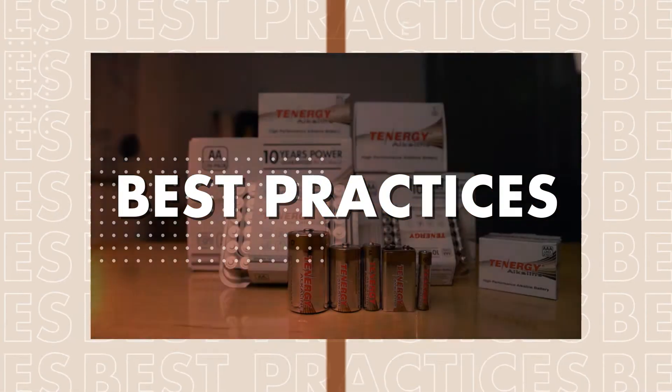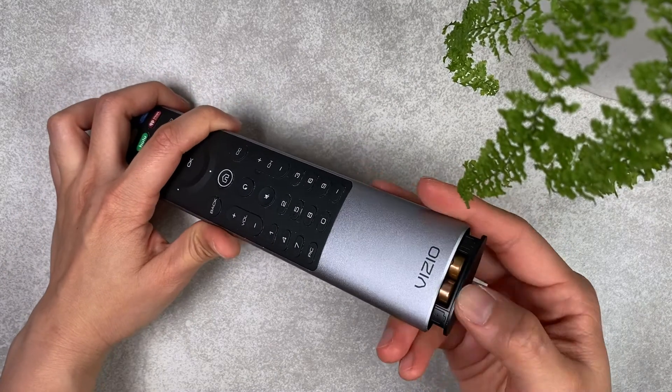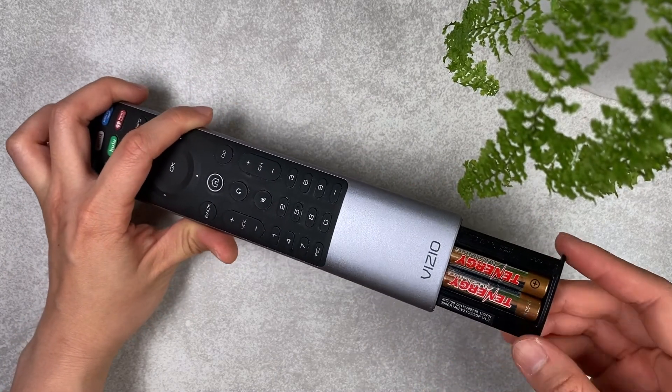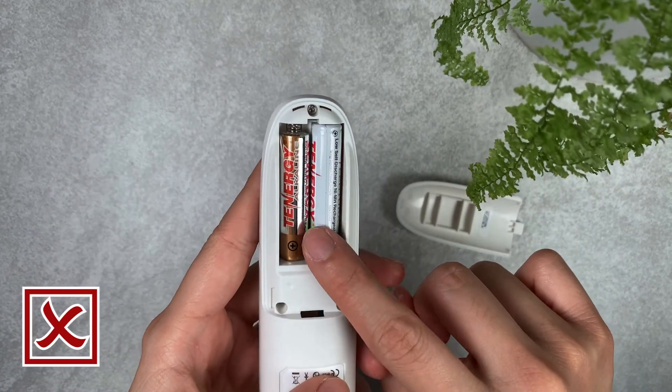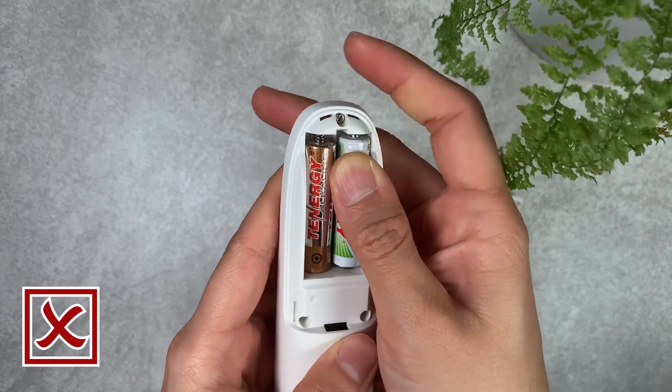Next we'll get into some of the best practices for using alkaline batteries. It's best to use alkaline batteries in low drain devices and to avoid using them in high drain devices, to maximize the amount of time you can use these batteries. Also it's best to keep the batteries the same when inserting them into a device — be sure not to mix old and new batteries, rechargeable and non-rechargeable, or different brands in the same device at the same time, as this can result in leakage or reduced runtime.